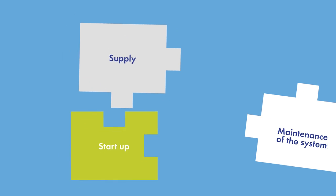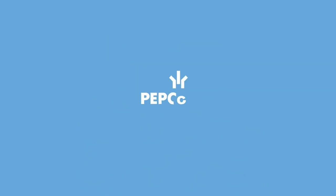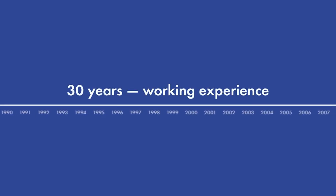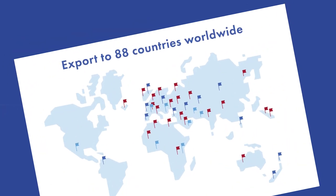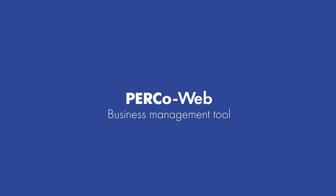For more detailed study of PercoWeb, free seminars for users are organized on a regular basis. Moreover, qualified Perco partners in various regions will perform the full range of works — supply, installation, start-up and maintenance of the system. Perco is a leading Russian manufacturer of security systems and equipment. The quality of offered products is guaranteed by the company's 30 years of experience in the market. Our products operate successfully in 88 countries, and more than 20 million people pass through Perco equipment every day. PercoWeb is a modern and convenient tool for effective business management.